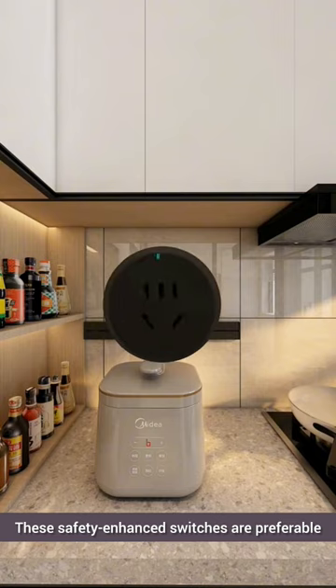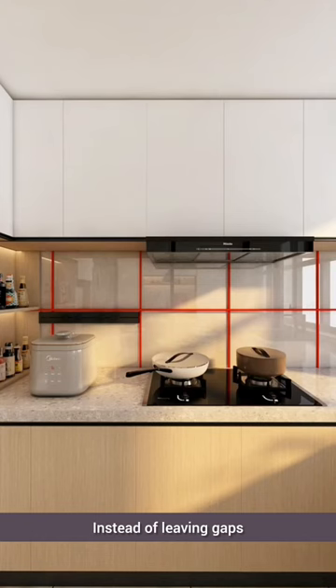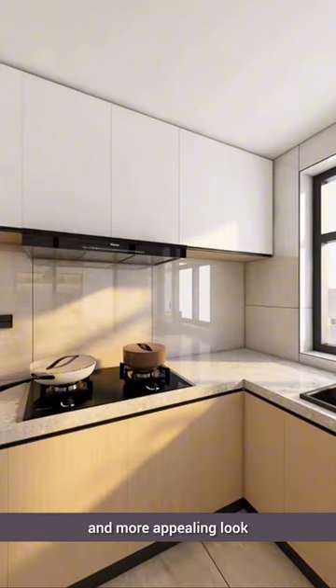These safety-enhanced switches are preferable, as too many gaps in between collect dirt and are challenging to clean. Instead of leaving gaps, consider installing a solid brick surface in the middle for a cleaner and more appealing look.